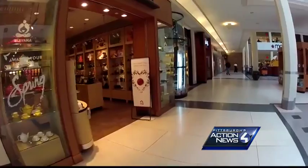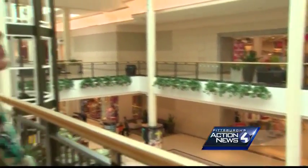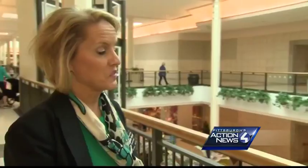A more inviting, open look overall everywhere you look. In the main concourse of the mall, we're going to be putting a new glass railing system throughout the mall. We'll be adding some soft seating areas as well.